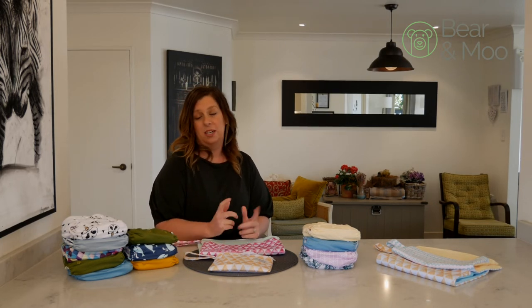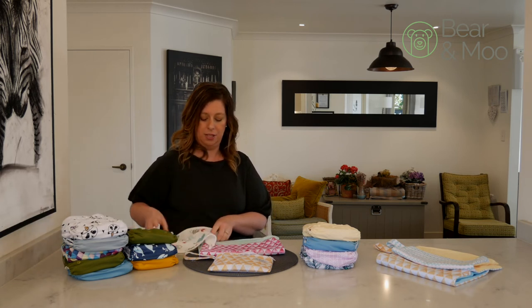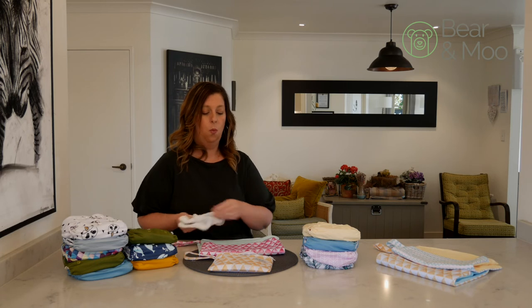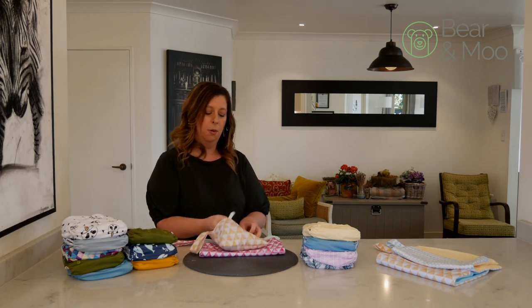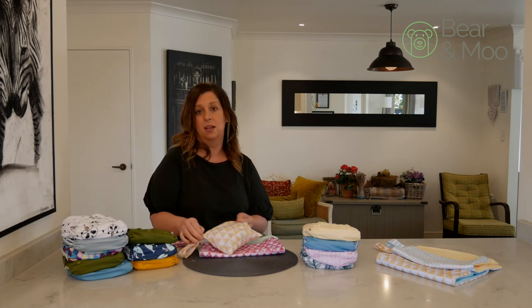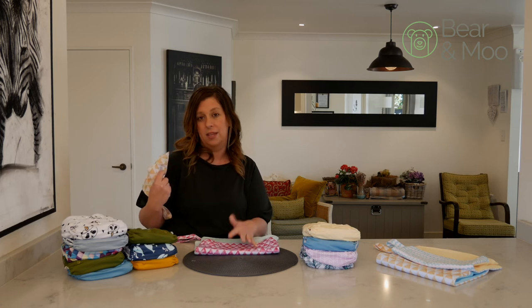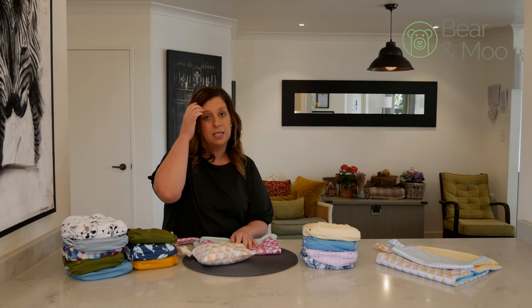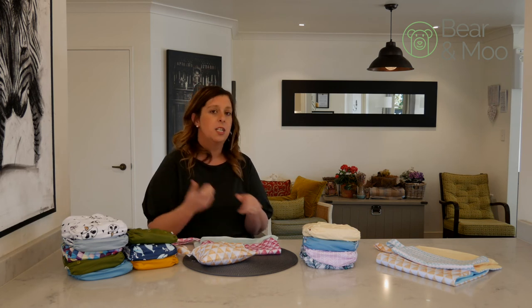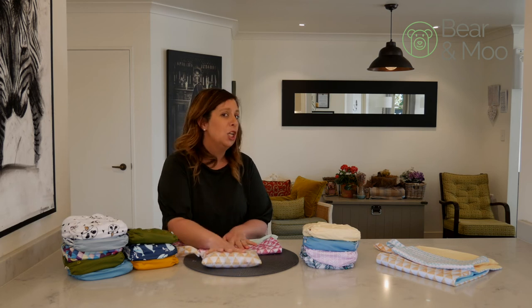Cloth wipes are the other question — dealing with those when you're out and about. We sell cloth wipes on the website and there are two main options. One is a mini wet bag: you can wet the cloth wipes, put them into the mini wet bag and take them out for the day ready to use, then once dirty add them into your main wet bag with the nappy. The other option is to take them out dry, then run them under a tap or use a water bottle to wet them as you need. It's a lot easier than you think.